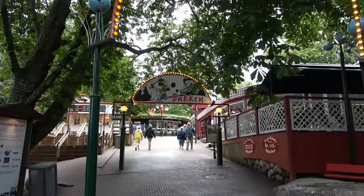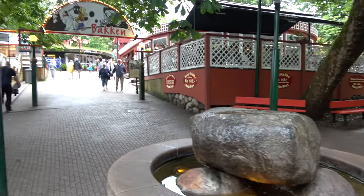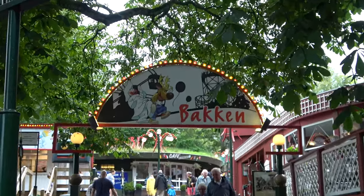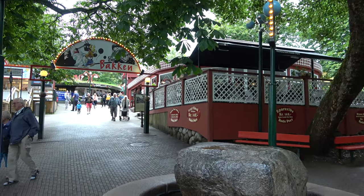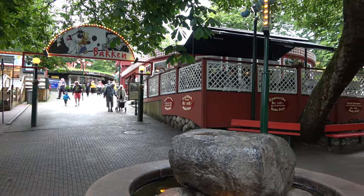All right everybody, today is a good day! I'm the Legend, joined by Molly, and we're in Copenhagen, Denmark at the oldest amusement park in the entire world — Bakken. We've been in Copenhagen for all of three or four hours and we're already at theme park number one on this trip. It's a park with like six roller coasters, some wacky flat rides, dark rides, and nine bars — so this is going to be very much a me park.